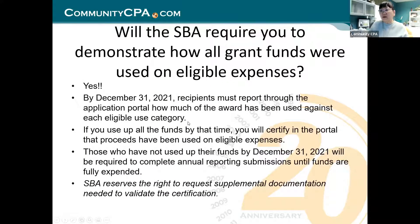Will SBA require you to demonstrate how all grant funds were used on eligible expenses? In other words, would SBA send you a letter saying they want to see how you spent every penny of that fund? The answer is yes, and yes many times. By December 31, 2021, restaurant owners must report through the application portal how much of the award has been used against each eligible use category.